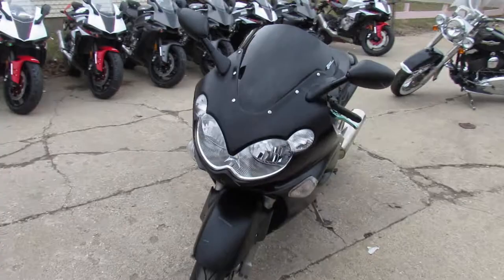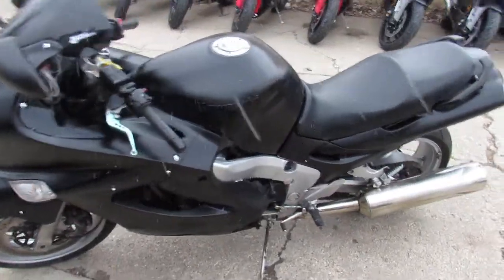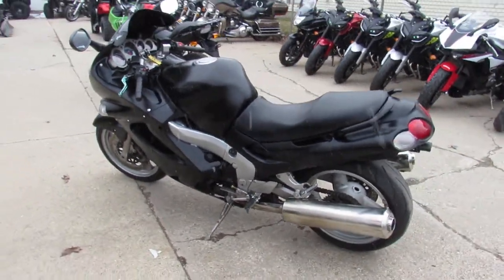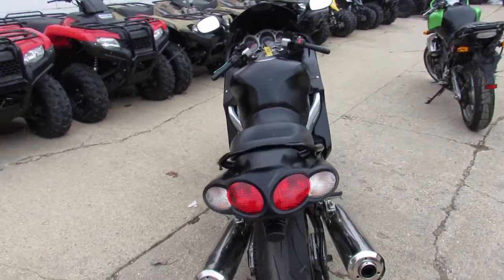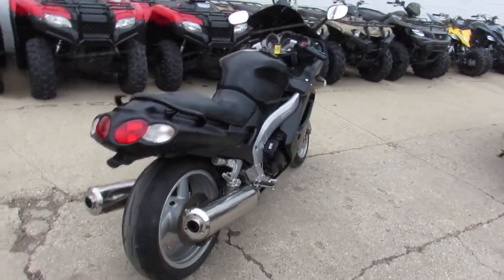This one's a 2002 Kawasaki ZZR 1200. Big boy bike. We got this thing priced right — $29.99. It comes in a matte black paint. It's got the CRG levers, a fender eliminator kit, and a zero gravity windscreen. The bike only has 14,028 miles.